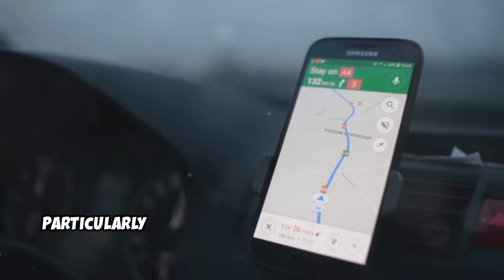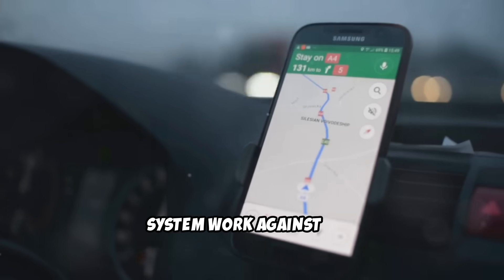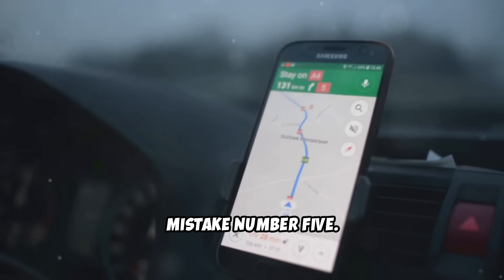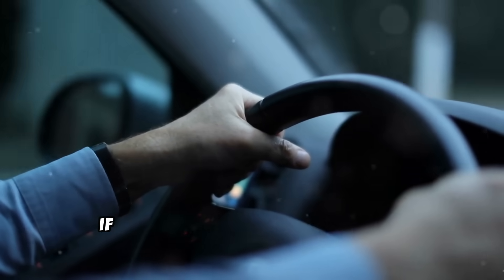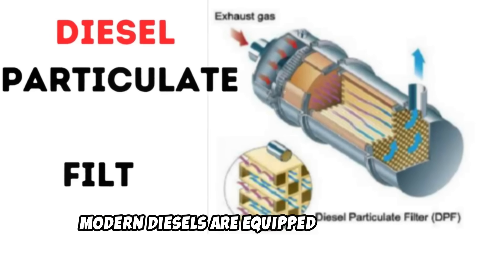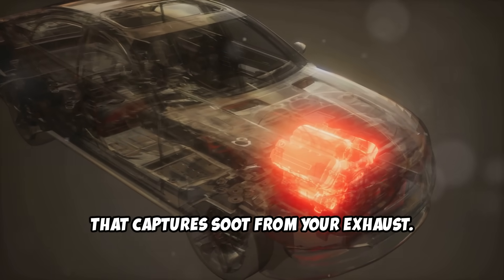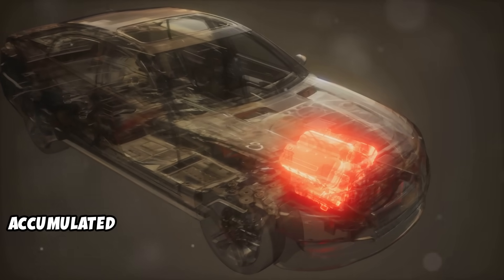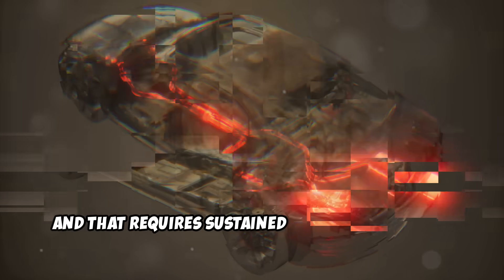But there's one more mistake that's particularly common with modern diesel vehicles, and it's actually making your emission system work against you. Mistake number five: only making short trips and never letting your DPF regenerate. If you bought a diesel car thinking it was perfect for short city drives and grocery runs, you made a costly mistake. Modern diesels are equipped with a diesel particulate filter, or DPF, that captures soot from your exhaust.